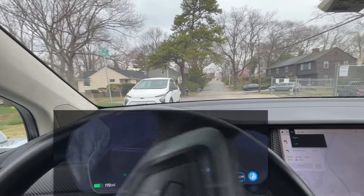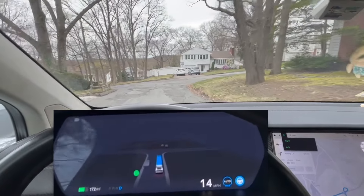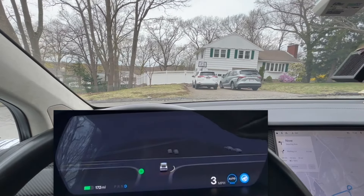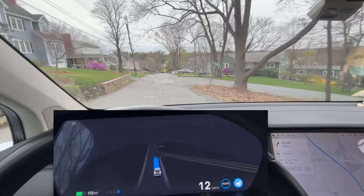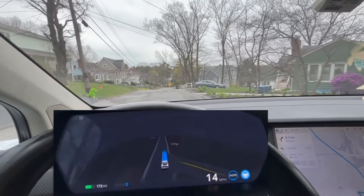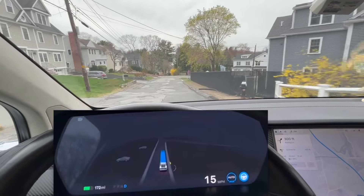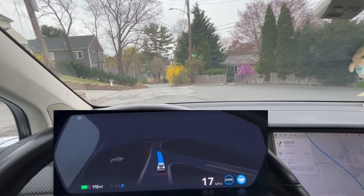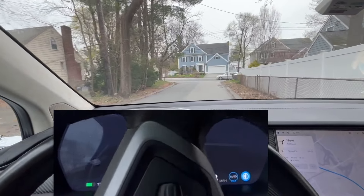I'm currently on Tesla FSD V12, using chill mode, so we're going to take it easy on the road. One major change I notice in V12, if you can see from the screen, is the automatic speed limit — a really nice feature where the car adjusts the speed limit based on road conditions. The model actually predicts what speed limit it should use while driving. Compared to the last video, it feels like a more reasonable speed, giving the driver more comfort when FSD is navigating.